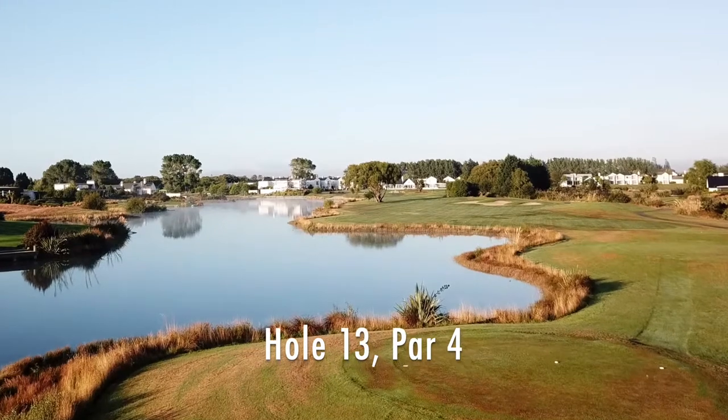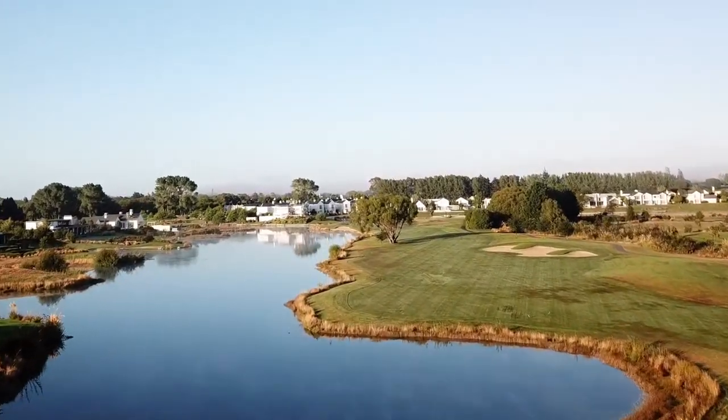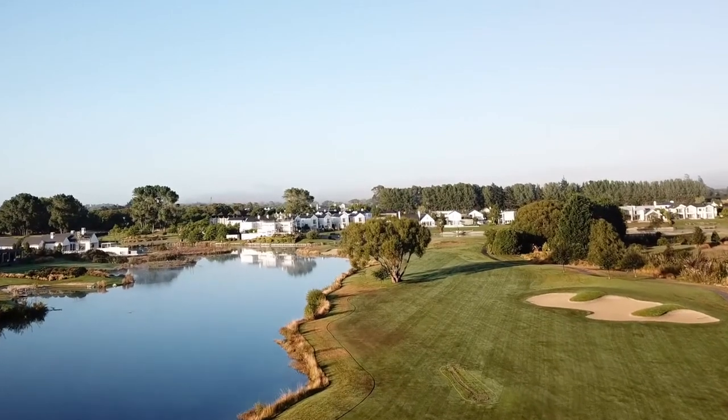Hole 13 is a par 4 with water on the left for the length of the fairway and around behind the green. Add a strategically placed tree in the fairway — it's an interesting hole.